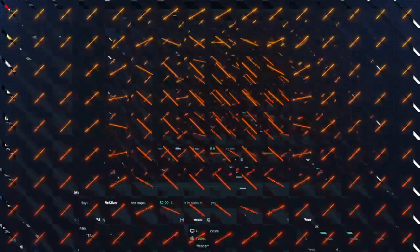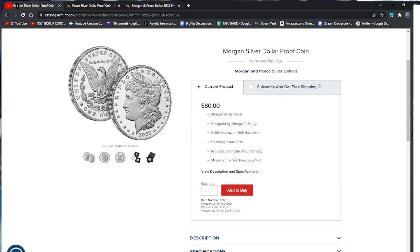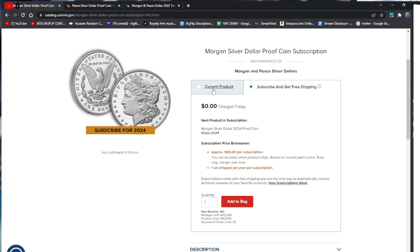Let me bring up this whole sheet for you guys. If we look at this, you can do a current product or subscribe and get free shipping. It says right down here 400,000 — originally it did not say 400,000, it said three per household and 250, then it went to five per household and 250, then it went to 400,000 and you can have 25 of them. Now it says limit none, 400,000, you can add to your bag and buy them now. If you go to subscription on this specific one, it says limit 25 per household.